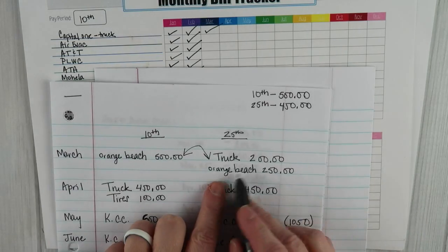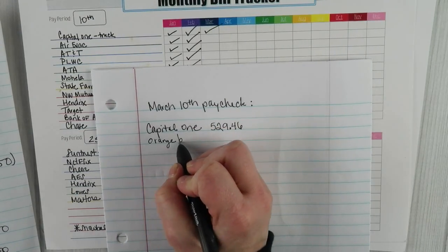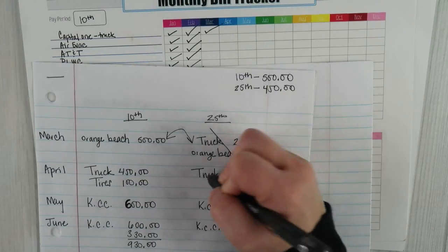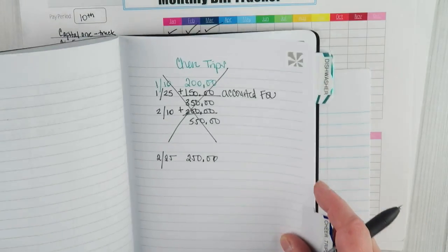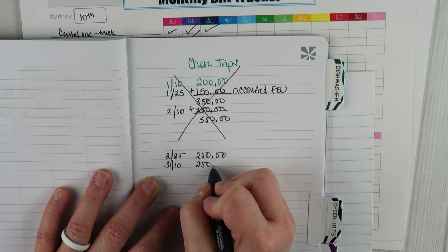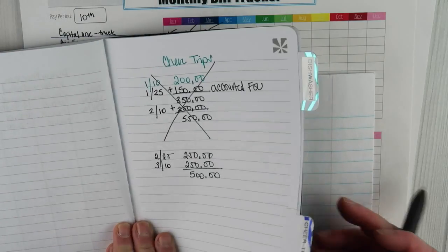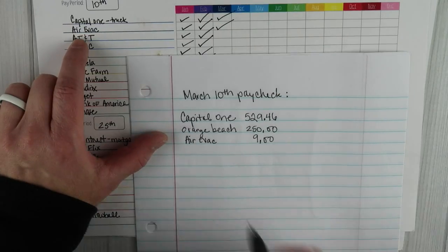Next I'm writing down Orange Beach — I'll know that means Kate's cheer trip. For that I'm putting $250. I also go into my budget planner and find the cheer trips page, and add $310 from one payment and $250 from this one, so we now have $500 saved for that trip. That will cover our hotel for Friday through Monday, which is roughly what the hotel costs.